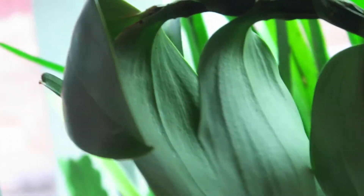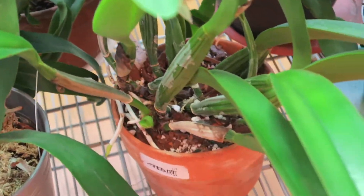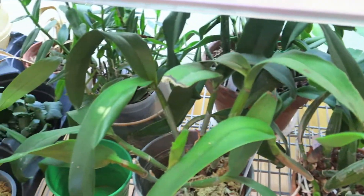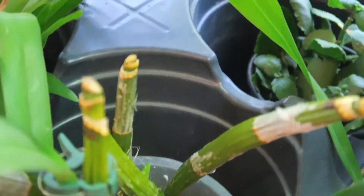I don't know if it will make it or not. This is another Renco stylish, this is a cymbidium, and this is a Cattleya that I repotted recently.